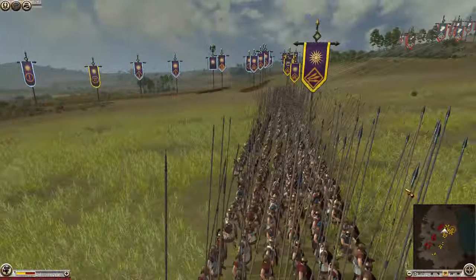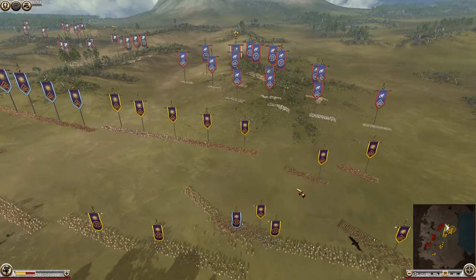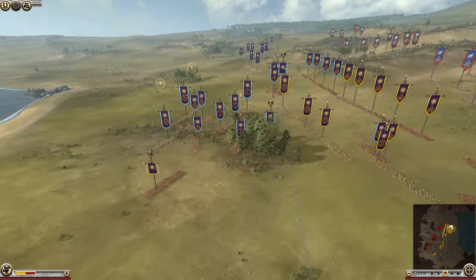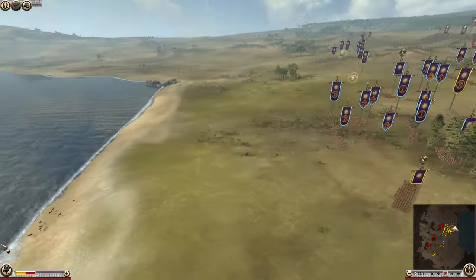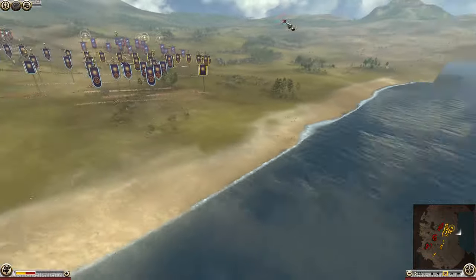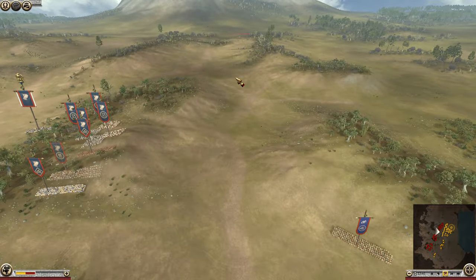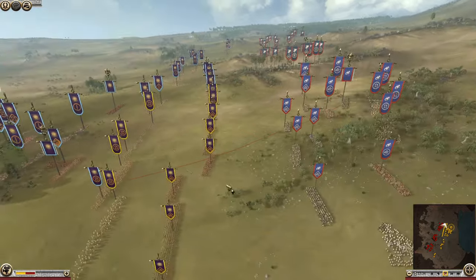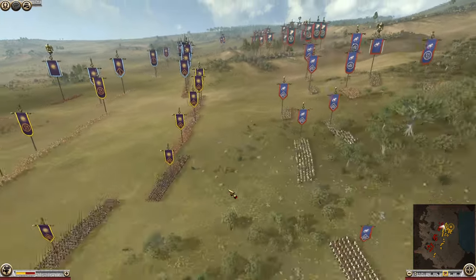What's up guys and welcome back. We're here with another DEI historical battle, and today we are recreating the Battle of Chaeronea. We have a very interesting setup already in place — a narrow battlefield with a water feature on one side and a large high ground that wasn't really usable for the phalanxes. History has already been changed, as the Greeks have taken the high ground.